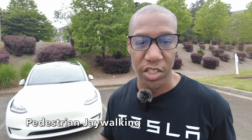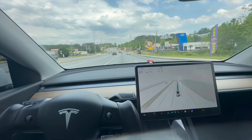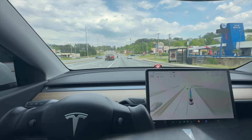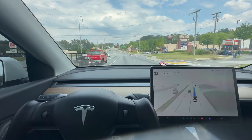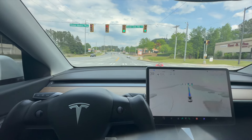Now let's see how FSD will respond to a pedestrian that's jaywalking. We're on the road and there's a pedestrian literally in the middle of the lane. The car sees them and slows down. After they move, we pick up speed. Great job, Tesla.